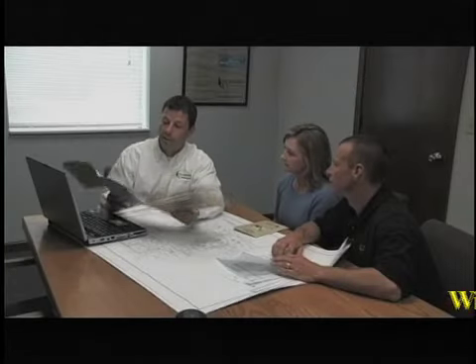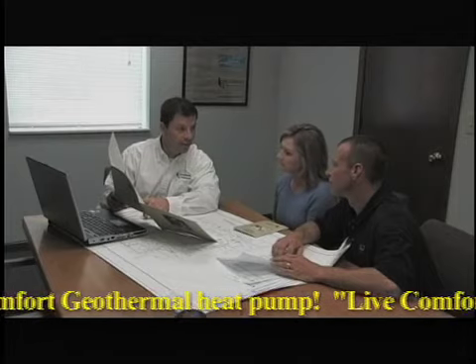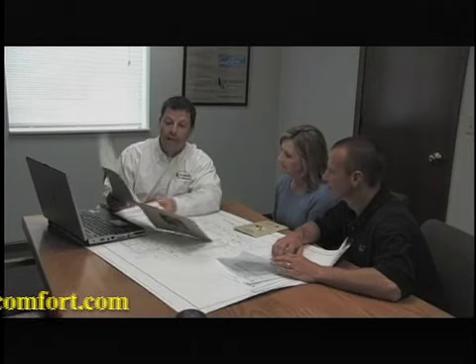Your local Geocomfort specialist will examine your home and help you determine what type of Earth Loop is right for you. With our advanced Geoanalyst software, they can show you how much area is needed for any type of loop configuration to get the maximum benefit from your new Geocomfort system.